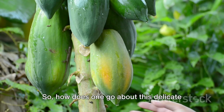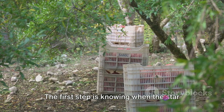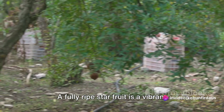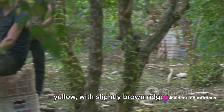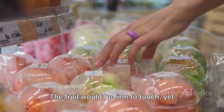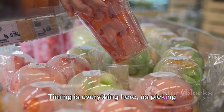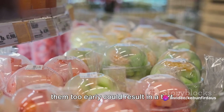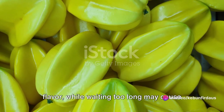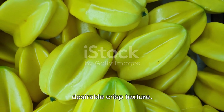How does one go about this delicate harvesting process? The first step is knowing when the star fruit is ready. A fully ripe star fruit is a vibrant yellow with slightly brown ridges. The fruit should be firm to touch yet yield slightly under gentle pressure. Timing is everything — picking too early results in a tart flavor, while waiting too long may cause the fruit to overripen and lose its desirable crisp texture.